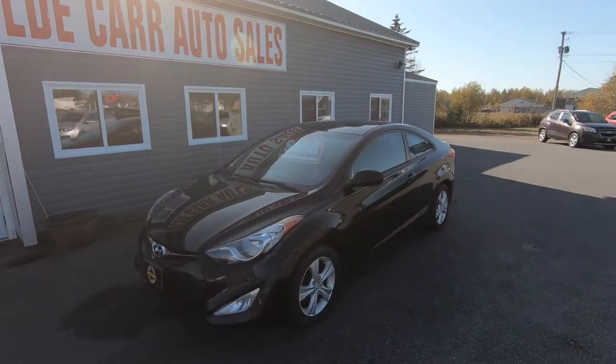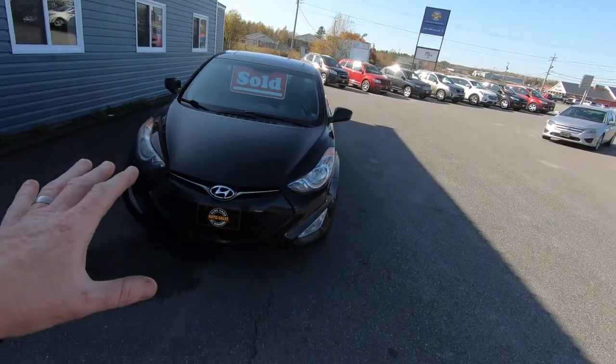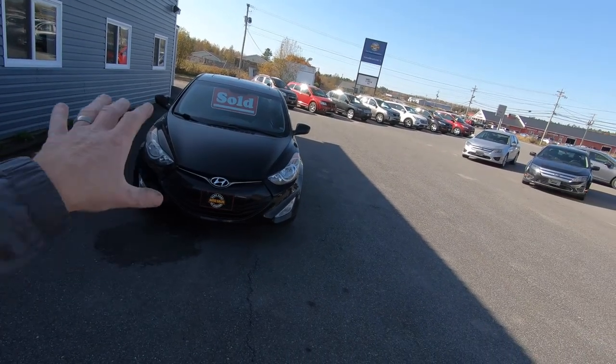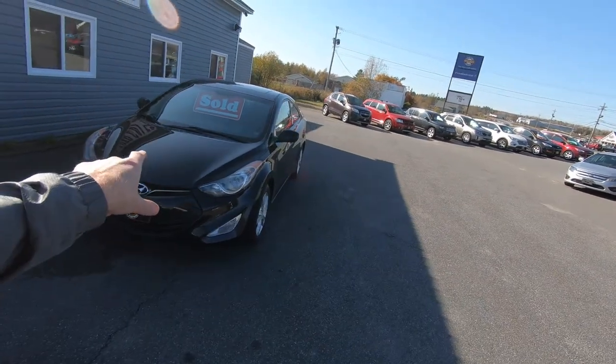Last thing on Friday afternoon, we were trying to put a deal together on one of the oldest vehicles that we have on our lot. And as you can tell by the sold sign in the window, the 2013 Hyundai Elantra Coupe is sold. They're coming in to sign all the final paperwork to get it into this young fellow's hands.